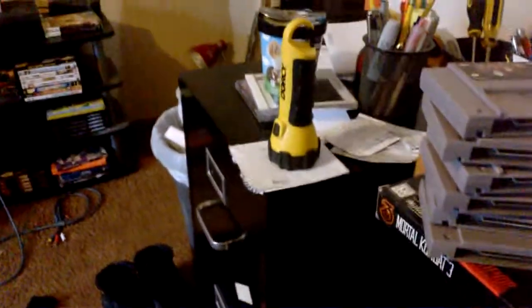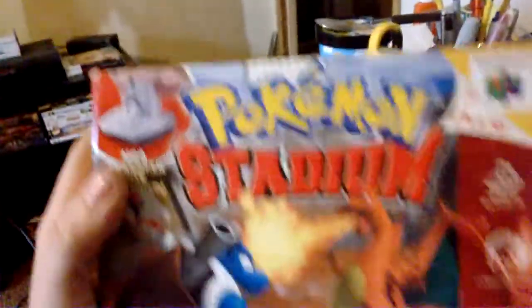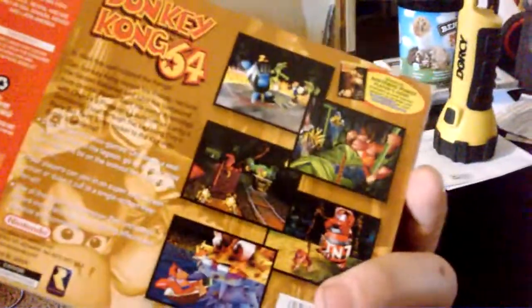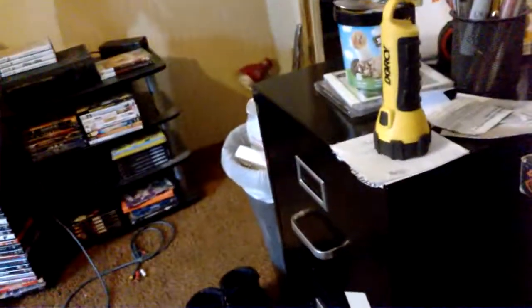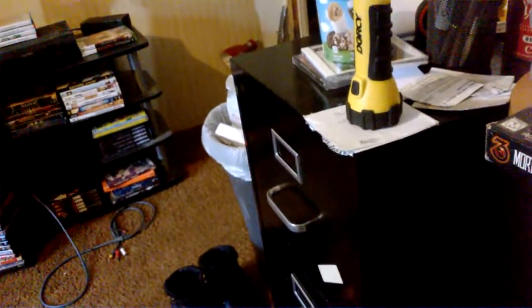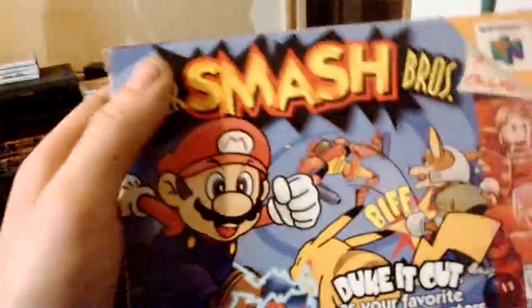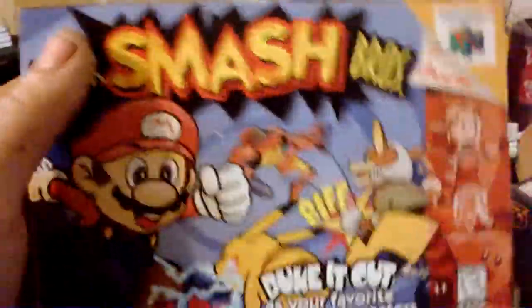Now these next ones are all just boxes and manuals - none are complete, they're missing their games. Pokemon Stadium box - big box, nothing in there except the manual. Donkey Kong 64 with the Collector's Edition yellow gamebook. Mario Party 2, just box and manual. And finally Super Smash Brothers - I was really happy getting this box and manual because this is definitely one you want to have complete eventually. I just need to get the actual game cartridge and then I'll have it complete in box.